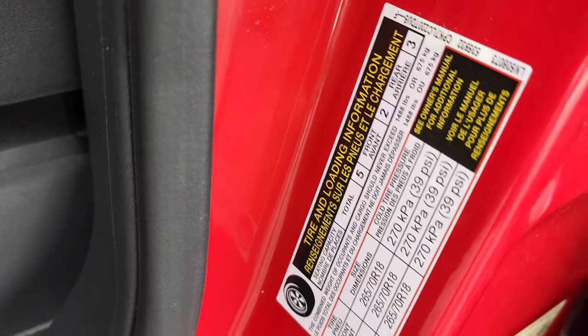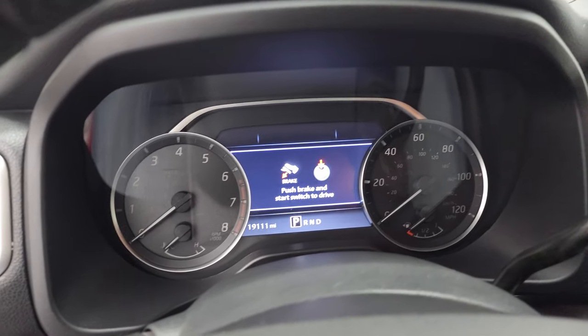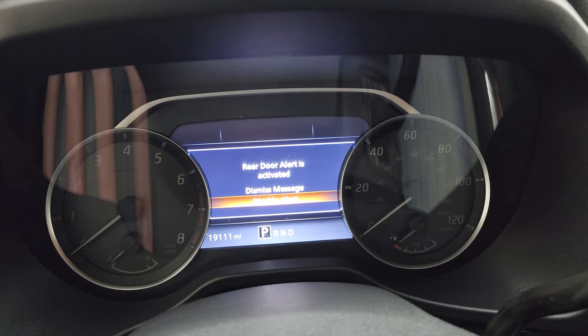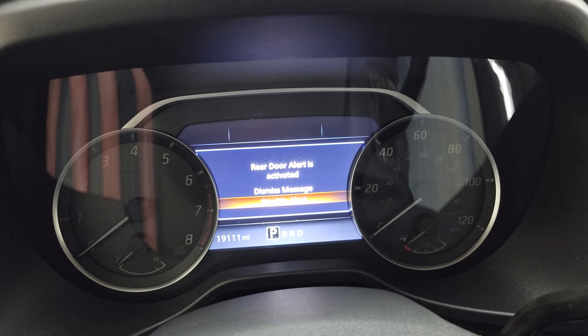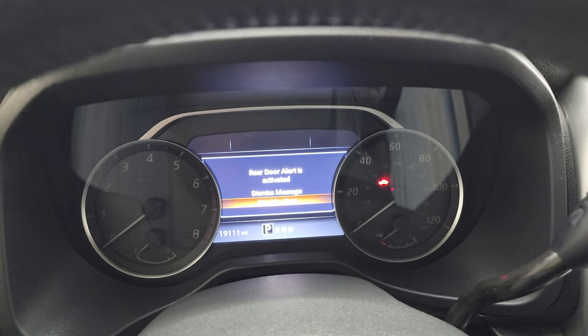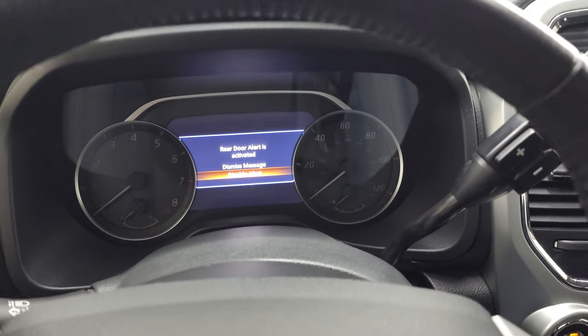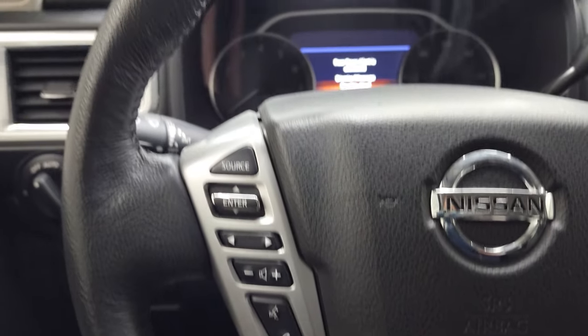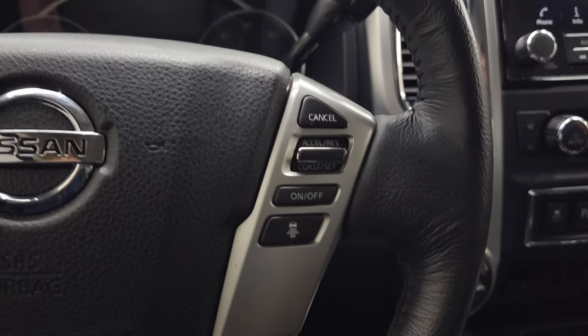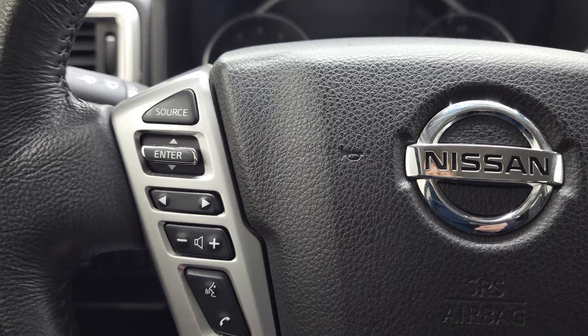Did want to show the tire and loading information sticker as well as the VIN sticker. Hop inside to check out the miles, the radio and everything this truck has to offer on the interior. You can see that this one has 19,111 miles on it. It's got a rear door alert activated, which is kind of neat. The instrument cluster is very nice and clean, comes with the leather-wrapped steering wheel. This one has adaptive cruise control, regular cruise control, and Bluetooth audio controls on the left.